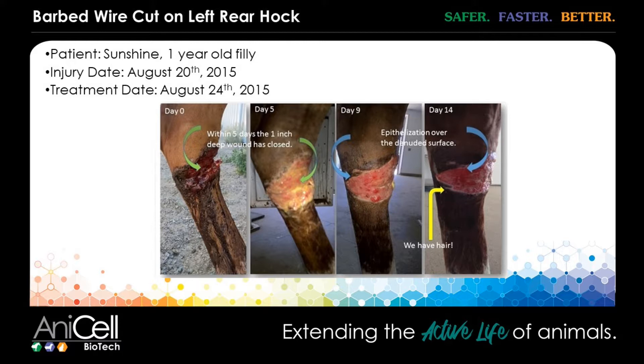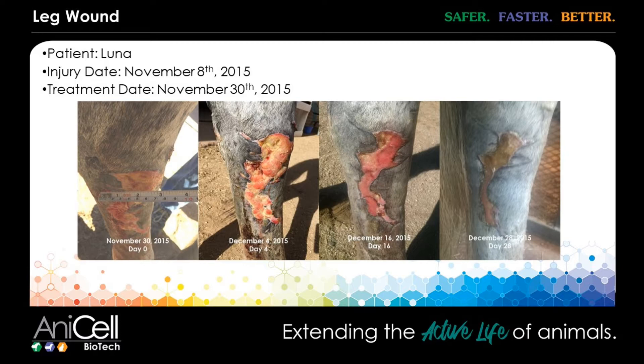More leg wounds — this is more of almost a burn type wound on the inside of a hock. Jump to day 16 — from day zero to day 16 you can see a very nice healthy bed of granulation tissue but also overall wound contraction. By four weeks in, the wound is almost done healing — and that's a single treatment on all of these cases.